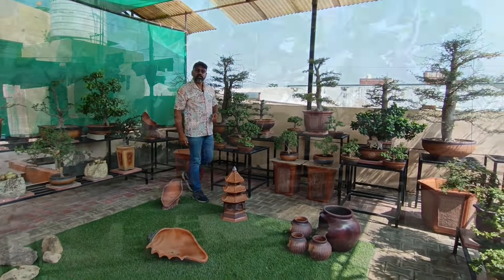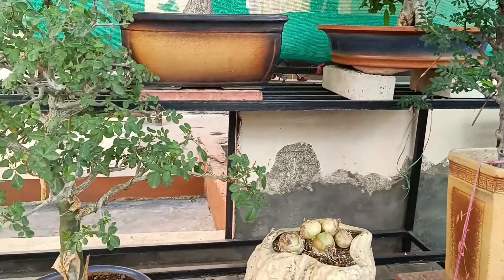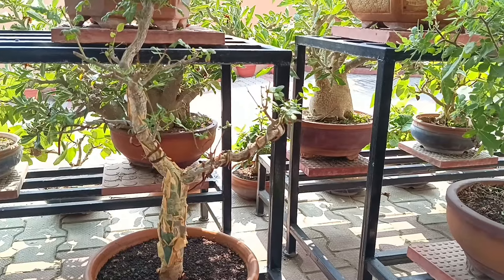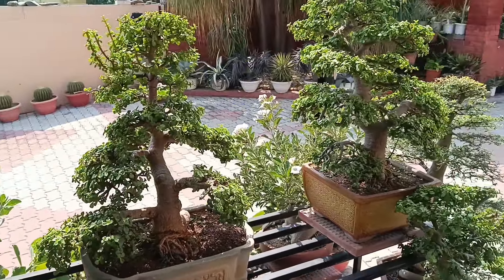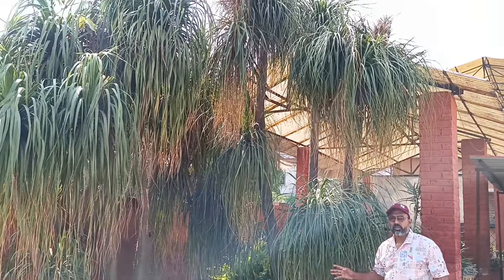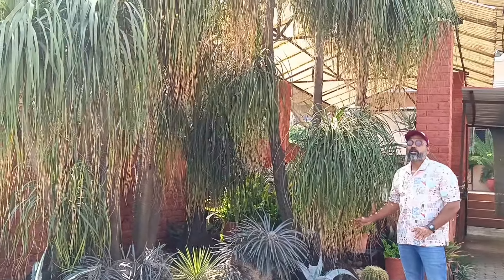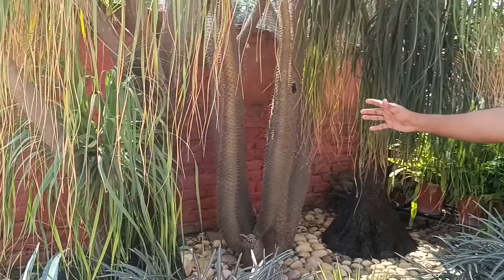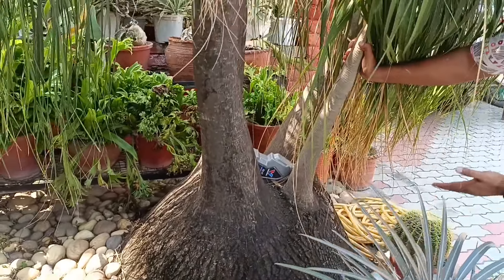I've seen a lot of Nolina palms in my life, but I've never seen such a gigantic Nolina palm. If you look at this, the stem is so broad and the caudex has formed — you can see how humongous it is.